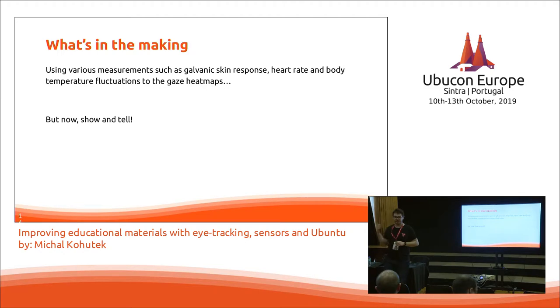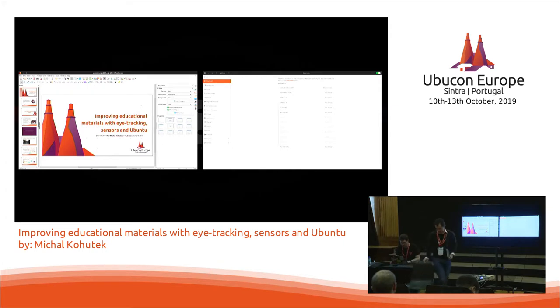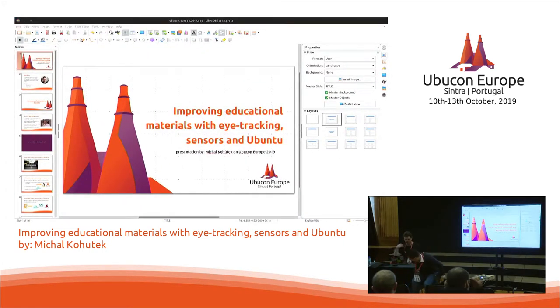Now let me show and tell the process of taking measurements from eye tracking. Can you move here please for a second, because we need to calibrate the eye tracker. Okay, put this on please. There goes my privacy — and everybody else's since there's a world camera, so please cover your faces if you don't want to be on the recording.